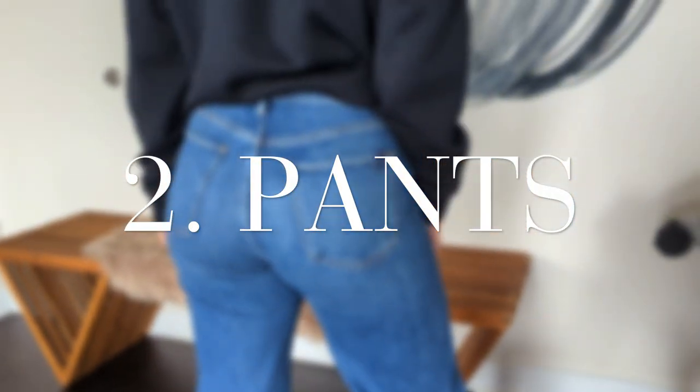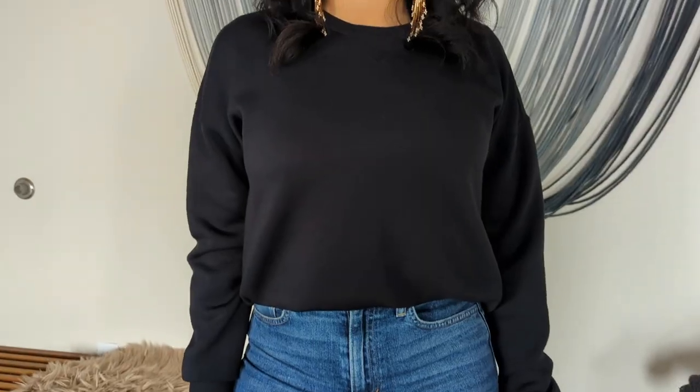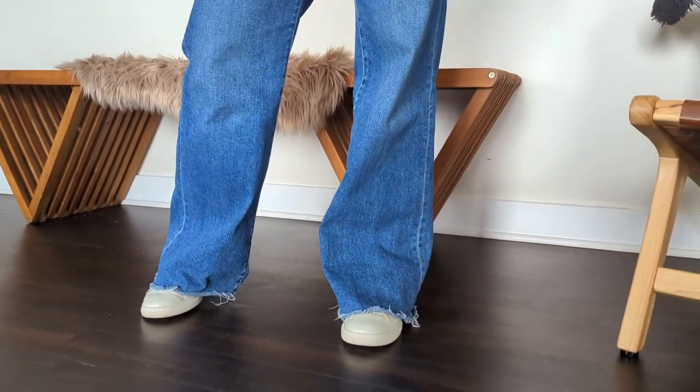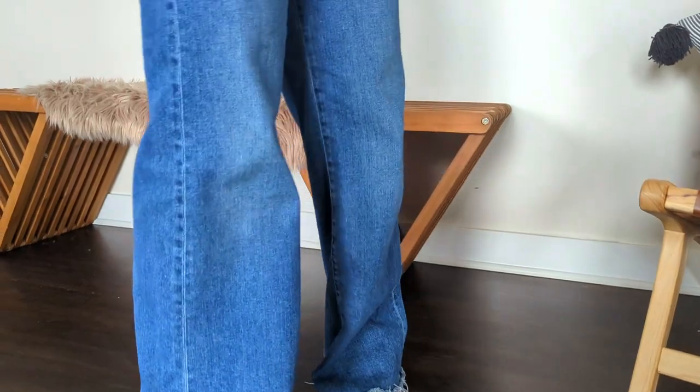Moving on, we have the pants. It doesn't have to be a high rise — it just has to be the higher rise for your specific body. When it comes to the leg of the jean, my favorite is a wide leg. Especially if you're wearing heels or sneakers with a wedge — it's going to give you miles.